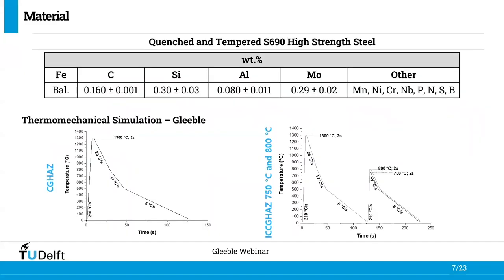The material investigated is a quenched and tempered S690 high strength steel. We used the Gleeble thermomechanical simulator to mimic the most critical heat affected zones for fracture according to the literature. One of these heat affected zones is the coarse-grained heat affected zone. The others are the intercritically reheated coarse-grained heat affected zones, with two different peak temperatures: 750 degrees Celsius and 800 degrees Celsius.